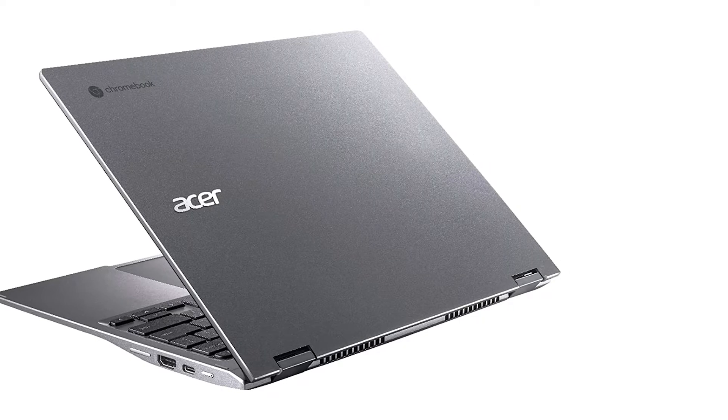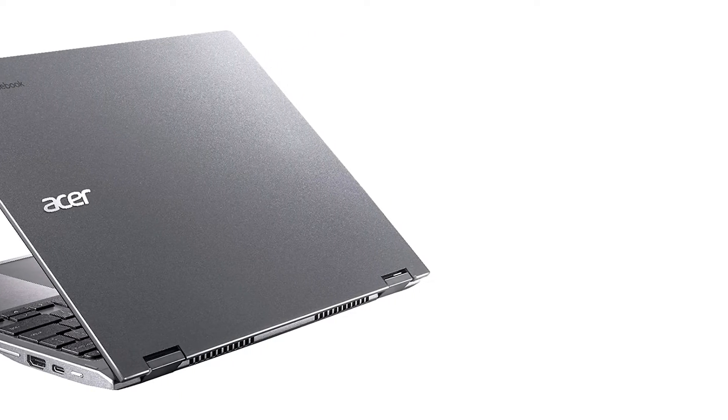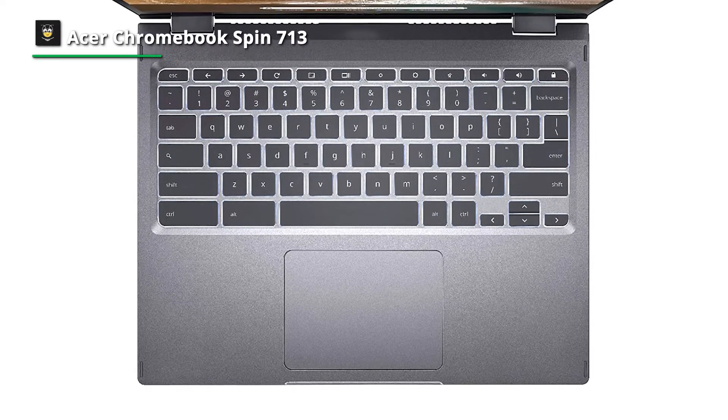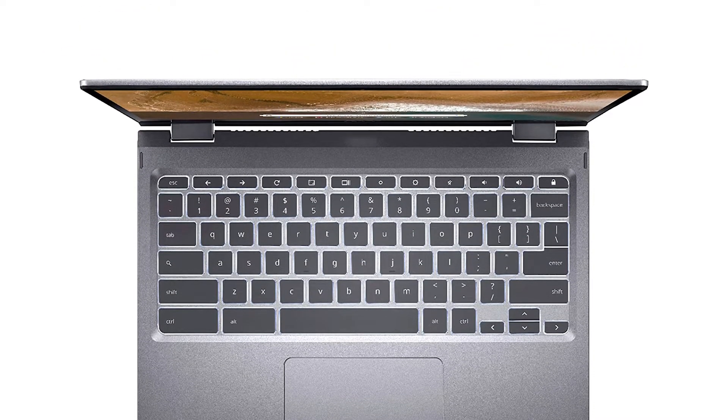Available in the US, UK, and Australia, the Chromebook Spin 713 sells for $699 US, £599, and about $980 Australian. Note that the Australian site listed the device as available but no actual models were on sale, so pricing may vary between retailers.